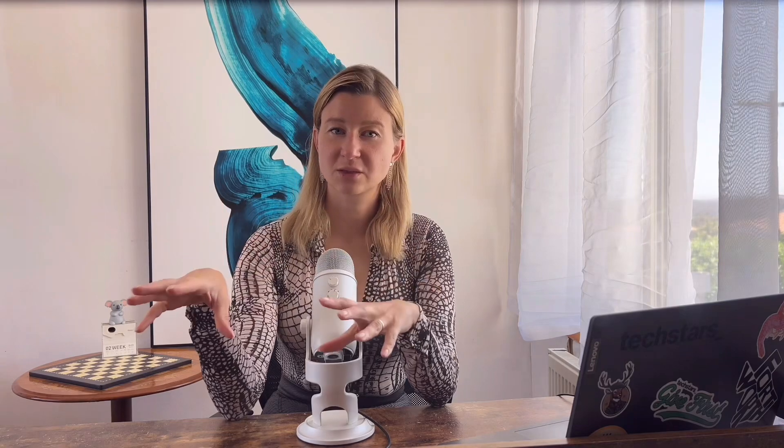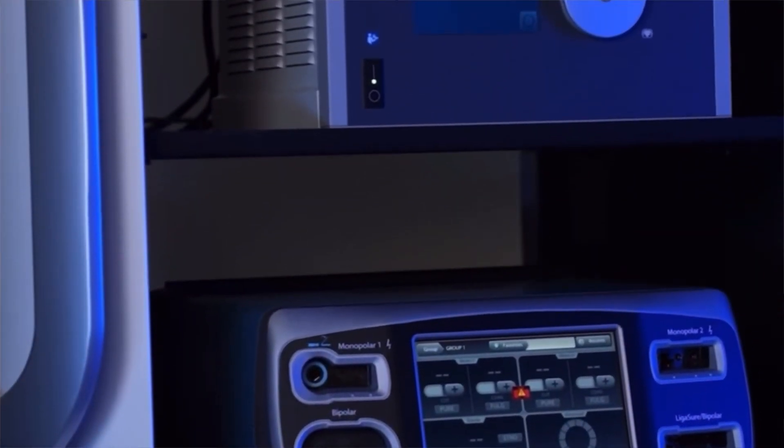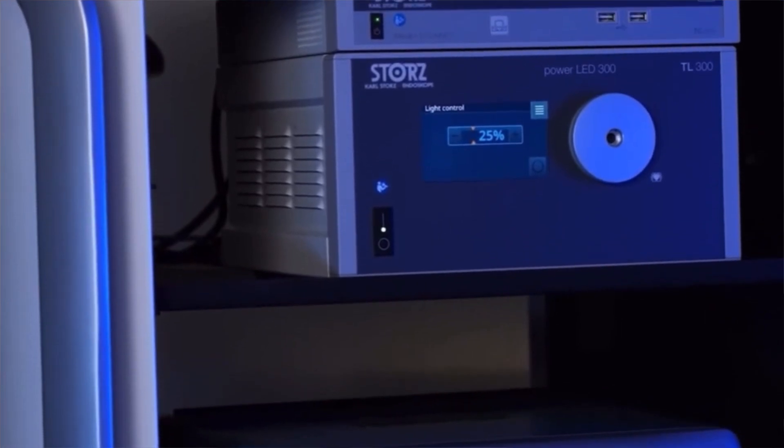Number three: patients can return to normal activities sooner. After traditional surgery with big cuts, your body needs more time to heal because it's fixing a bigger injury — you might feel weak or sore for weeks, sometimes months. With robotic surgery, because the cuts are very small and there is less damage inside your body, you feel better much faster. This means you can get back to walking, working, and playing much sooner. And since there is less pain, it's easier to move around after surgery, which itself helps your body heal faster and keeps you from getting stiff or weak.